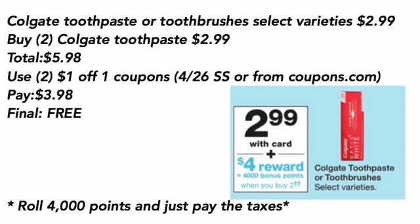Colgate toothpaste or two brushes, select varieties, are $2.99. You can buy two of the Colgate toothpaste for $2.99 each — that totals $5.98. Use two of the $1 off one coupons from the 4/26 Smart Source, or you can get them from Coupons.com. Pay $3.98. Final cost is free, or you can roll 4,000 points and just pay the taxes.